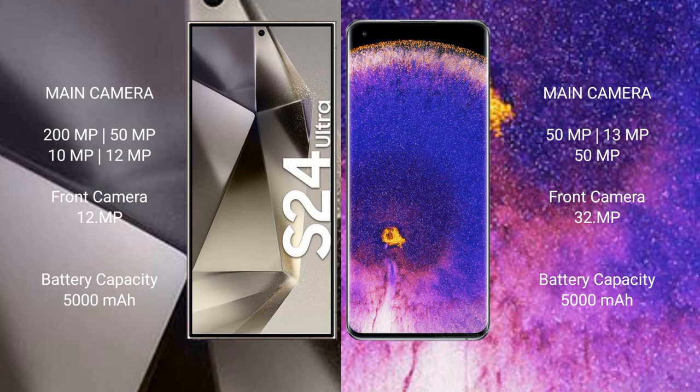Samsung Galaxy S24 Ultra features a rear quad camera setup: 200MP, 50MP, 10MP, 12MP, and a 12MP front camera. Oppo Find X5 Pro features a rear triple camera setup: 50MP, 13MP, 50MP, and a 32MP front camera. Samsung Galaxy S24 Ultra has a 5000mAh battery with 45W fast charging support. Oppo Find X5 Pro has a 5000mAh battery with fast charging support.